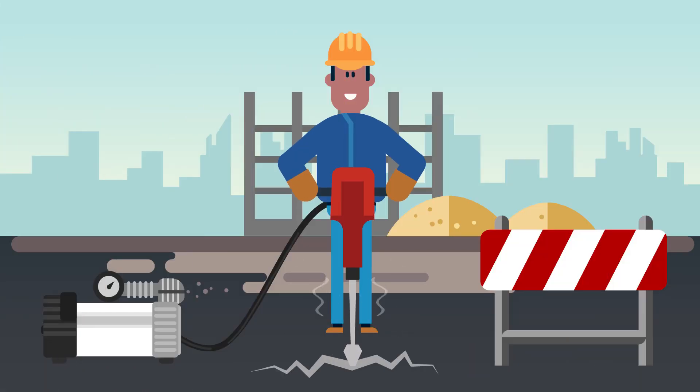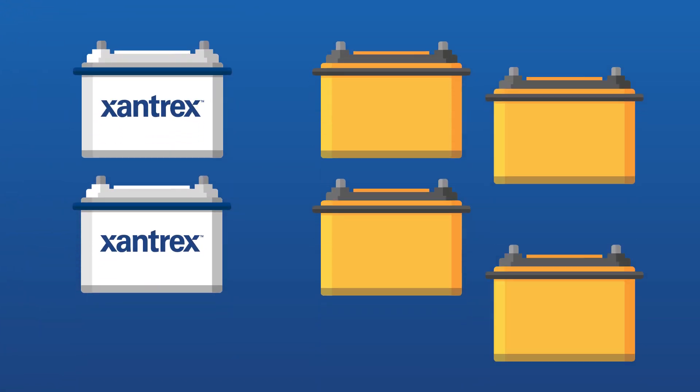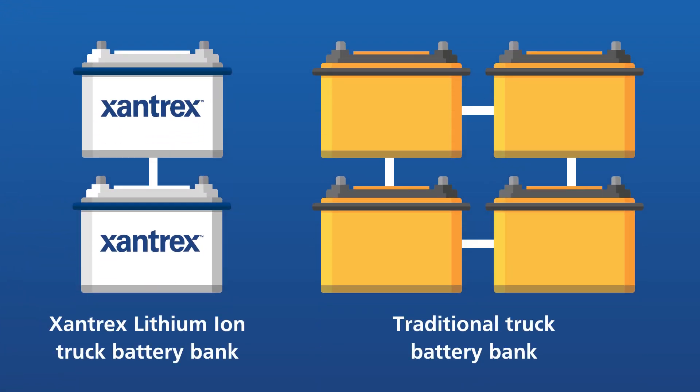A dedicated lithium-ion battery gives you the freedom to run virtually any job site load, including compressors, for a significant amount of time simultaneously. The Zantrex lithium-ion battery offers twice the capacity in the same physical size of a traditional battery and lasts six to eight times longer.